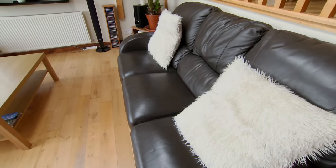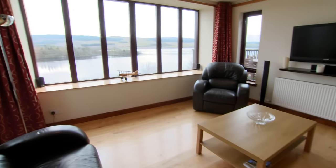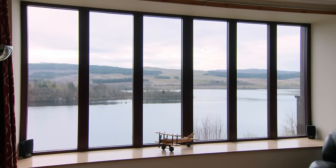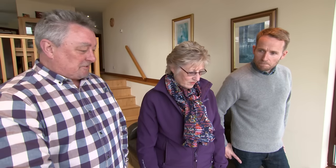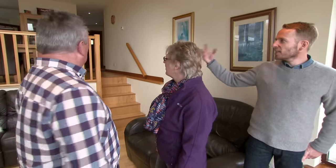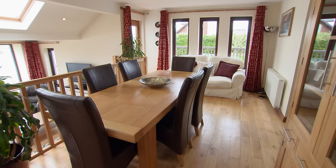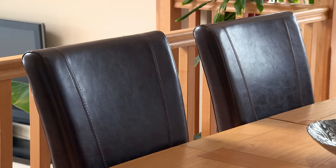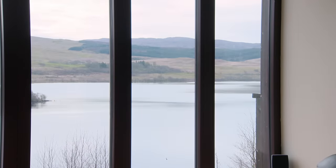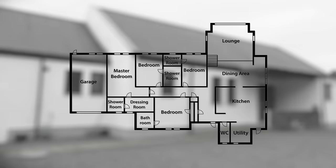The view draws them in completely. "Out of this world — I could sit here and look at this for hours on end. It's got a touch of the Hollywood Hills to it." They love the wood finish and the gallery staircase, which brings more of the view in. The property has been laid out to make the most of the fantastic view, with the lounge at the back and three of the four bedrooms looking directly onto the loch, all with their own bathroom.